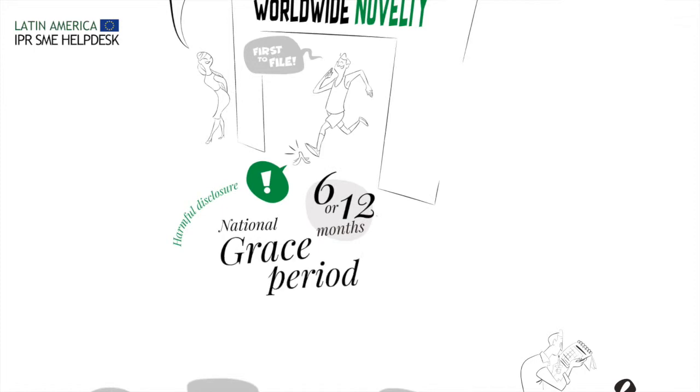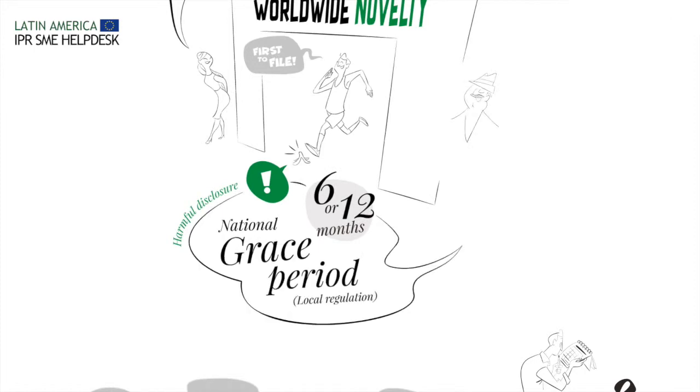Furthermore, almost all Latin American countries provide a six-month grace period after the first disclosure of your design. But take care! Such disclosure might affect your applications in other territories where no grace period is granted, for example in EU countries.